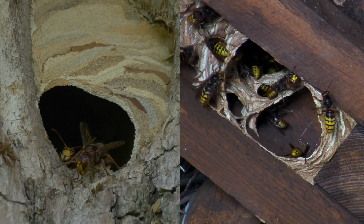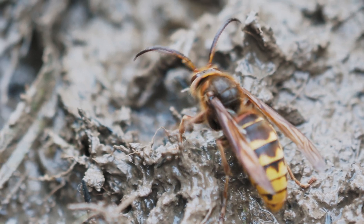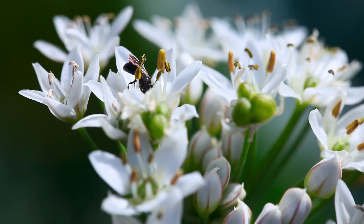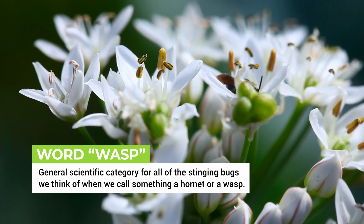Hornet nest versus wasp nest — what are the differences? There's a bit of confusion around the terminology for hornets, wasps, and all the other stinging bugs that live in our yards. To quickly clear things up, the word wasp is a general scientific category for all the stinging bugs we think of when we call something a hornet or a wasp.